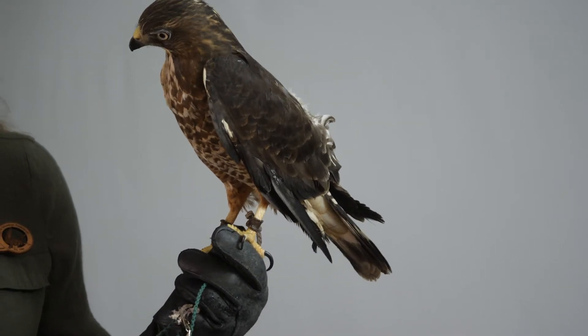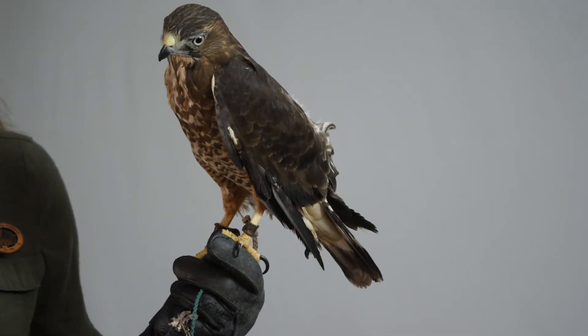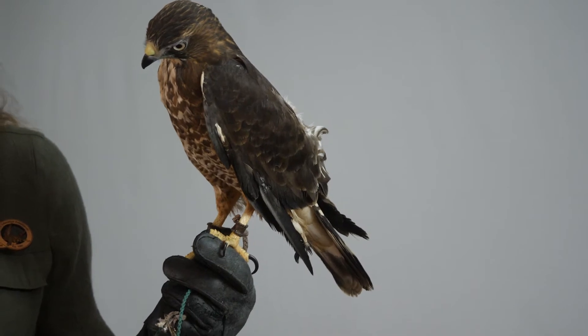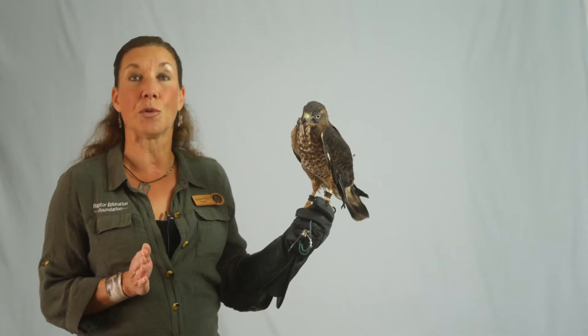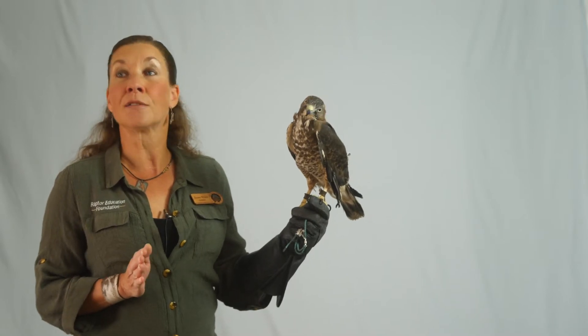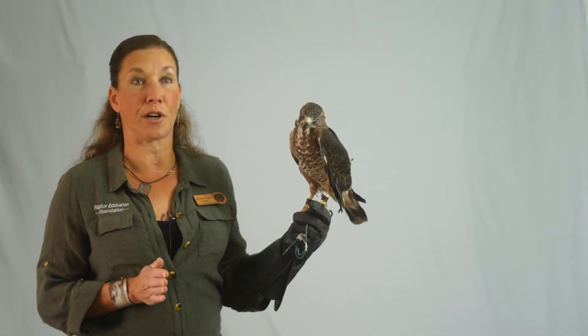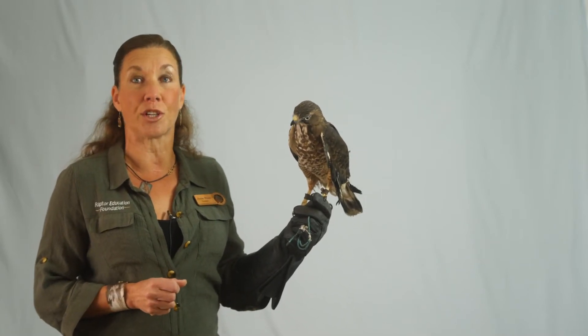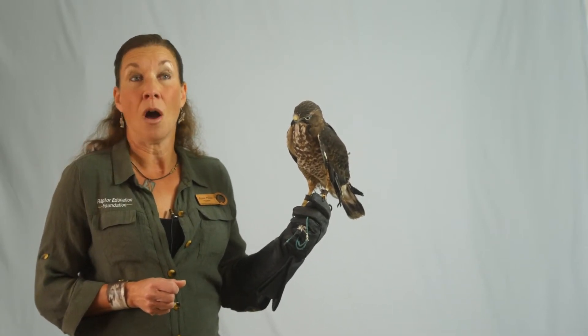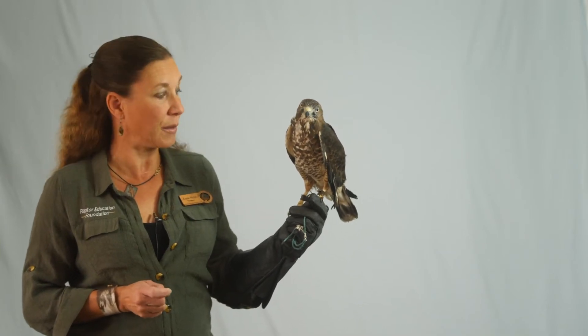They're called broad-winged hawks because they really do have wings that are deep front to back, or quite broad in comparison to their body size, and that's super helpful if you're a hemispheric migrant and need to go from the upper peninsula of Michigan or northern Maine all the way down to South America.